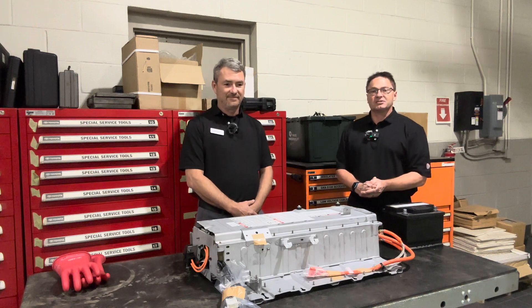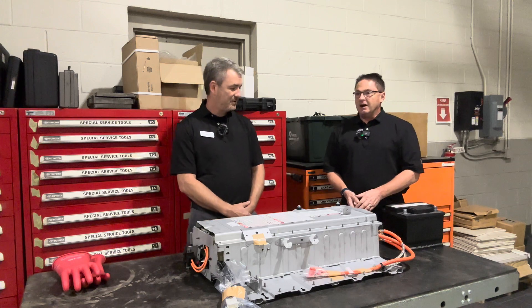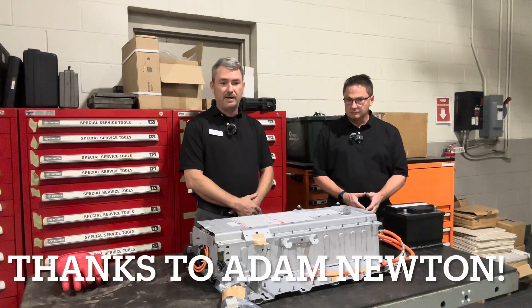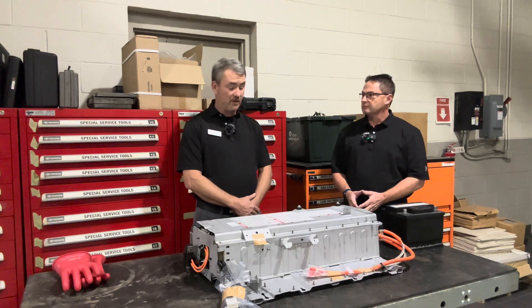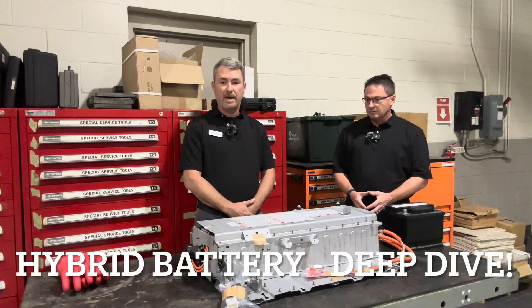Hey everybody, I'm Jeff Teague with Fred Anderson Toyota in Raleigh, and this is Adam Newton. Hey guys, how are you doing today? Great. Can you tell people your background with Toyota? I've been a Toyota technician now for over 12 years. I've been a mechanic for about 24, and we're going to be talking about hybrid versus 12-volt batteries today.